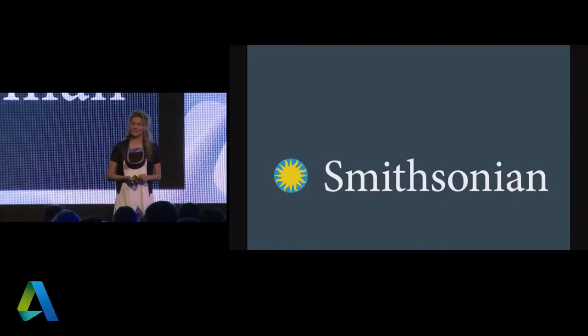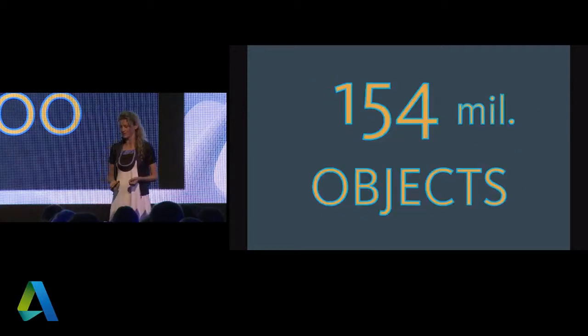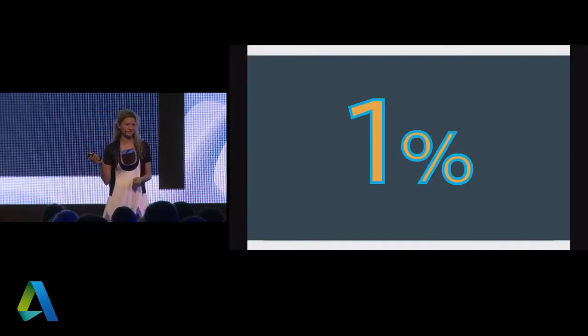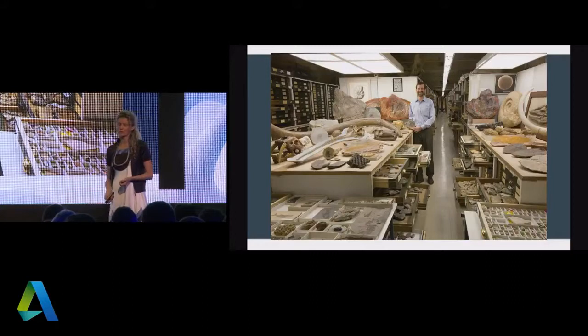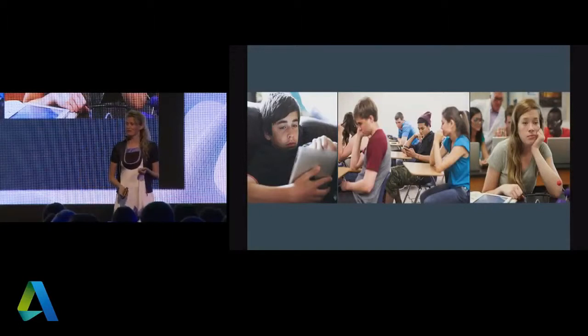One of the bigger stories we had lately was with the Smithsonian — the biggest collection of museums in the world, with about 19 museums, three research centers, spread across 100 countries, and 154 million objects. If you go to their museums, you might be disappointed because you only see about 1%. They don't have enough space to display 154 million objects — the rest sits in archives under buildings or separate storage facilities in D.C. The Smithsonian wanted to solve the problem of access to the entire collection, and also to engage the young kids of today who think museums are boring, archaic institutions with nothing interesting for them.